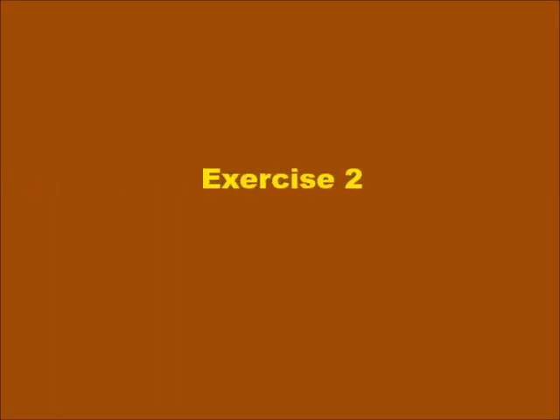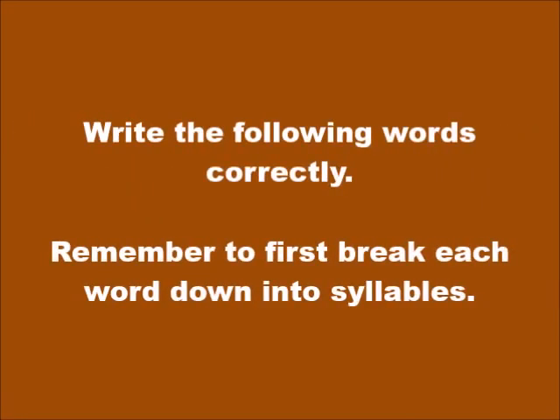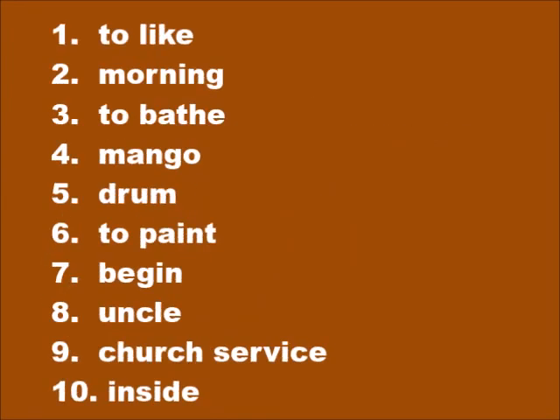Exercise two: write the following words correctly. Remember to first break each word down into syllables. Number one: to like — aimé. Number two: morning — bon matin. Number three: to bathe — benyé.